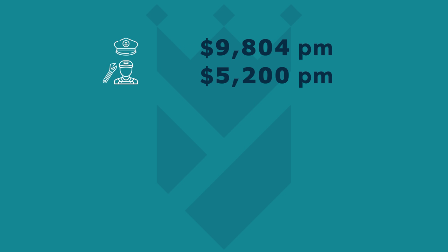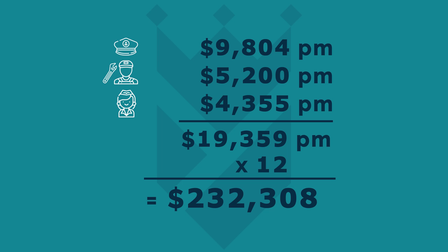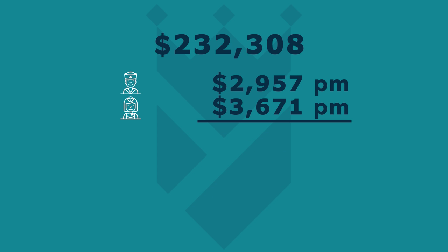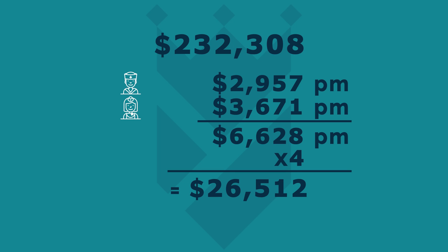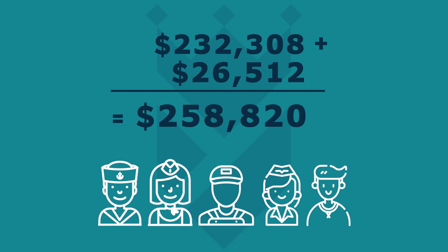If you consider the captain's wage, the first mate and the chief stew's wage, and you multiply them by 12, you arrive at $232,308 per year in crew salaries. A deckhand and a stewardess combined would cost you $6,628 per month, and you employ them for four months. So the total yearly wage bill for your 100 to 120-foot yacht would be $258,820. These figures vary enormously according to many different factors, but they are a substantial part of the overall running costs of the vessel.